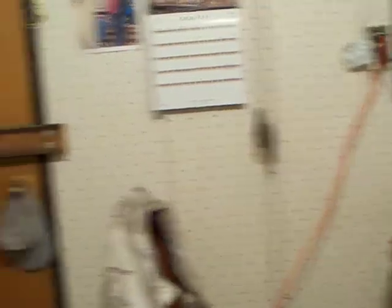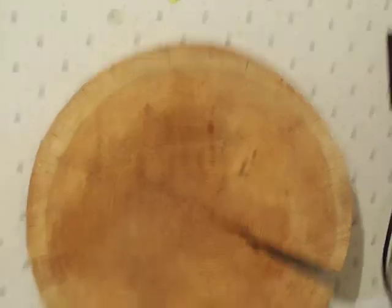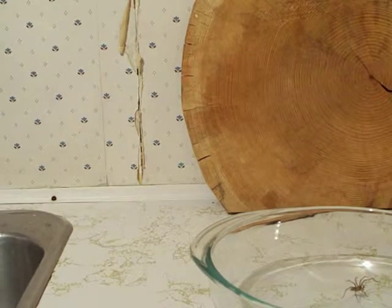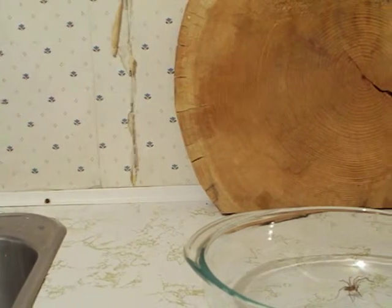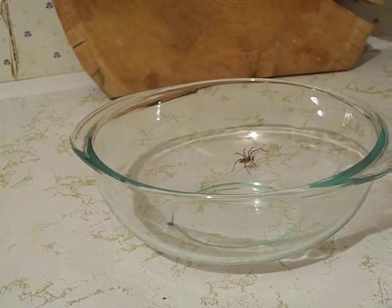I turned on the light and sure enough it's a giant house spider. I wanted to show you guys what I'm dealing with — it's still alive. I have my tripod here, I took a few pictures of it and got it on Facebook. This here is called a giant house spider and I'm gonna zoom in on it.